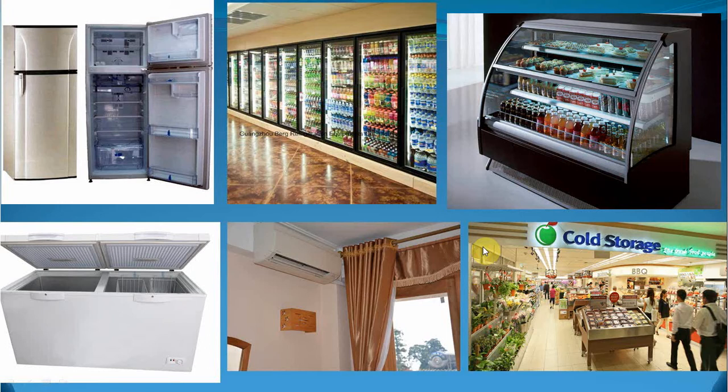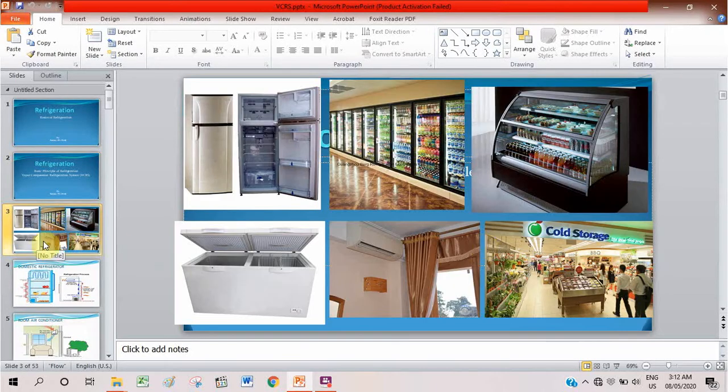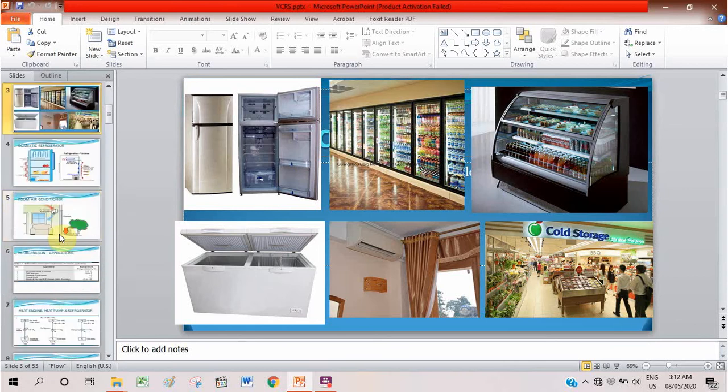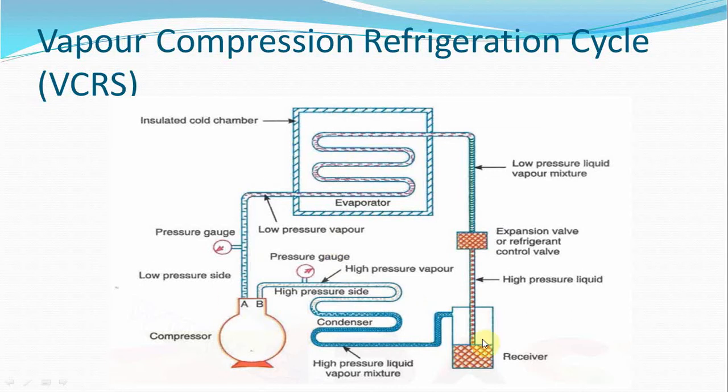So it is very important to study and understand its working principle, analysis, and everything. The basic components of vapor compression refrigeration system are: compressor, condenser, expansion device, and evaporator, which perform four fundamental processes. All these components are connected to each other in a closed manner, forming a closed system. Through this system, a working fluid — known as a refrigerant — is circulating again and again in a cyclic manner to perform the work of refrigeration.